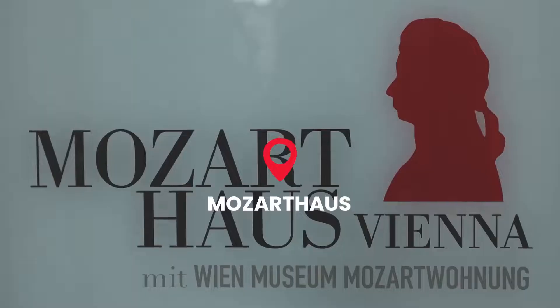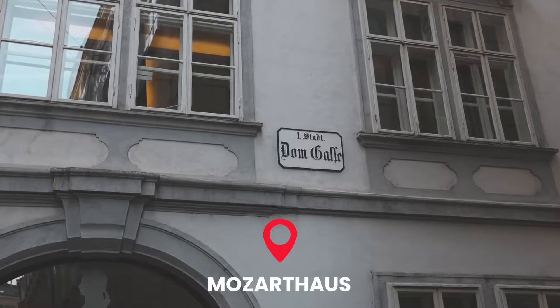The apartment building behind me is from the 1700s and it's where Mozart once lived and where he composed. If you want to take a tour of Mozart's old apartment, it costs €12.